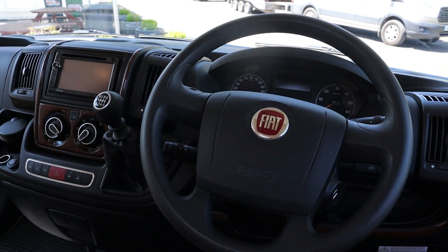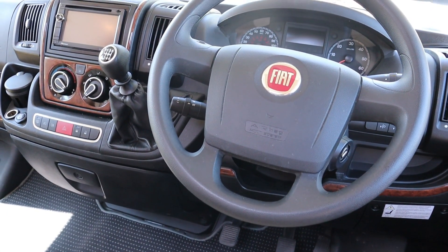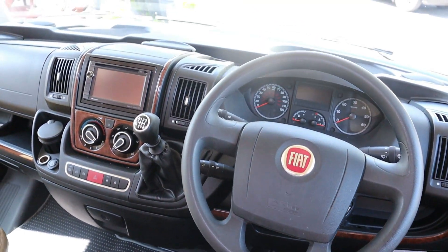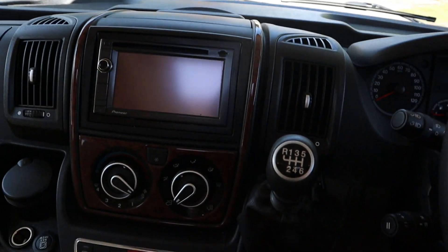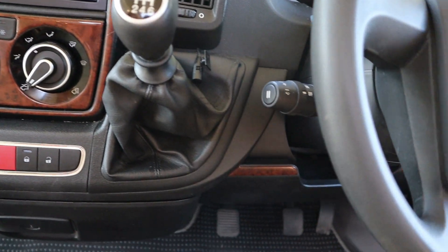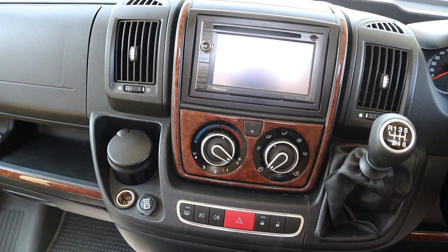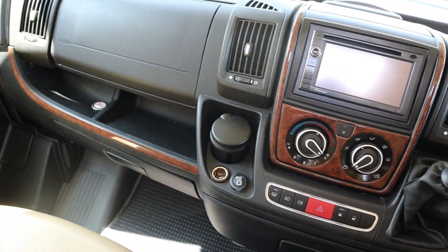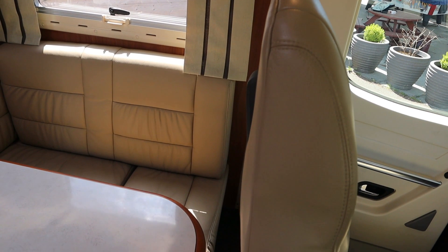It's on a Fiat Ducato chassis with a 2.3 diesel Euro 5 engine on a 6-speed gearbox. With air conditioning, cruise control, and media pack, which also shows up with the reversing camera. Leather seats throughout with four belted seat belts.